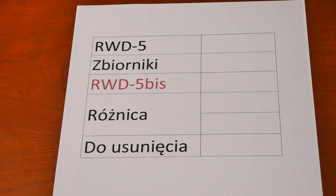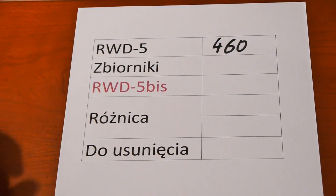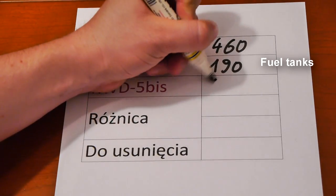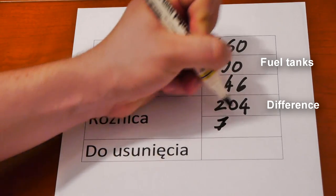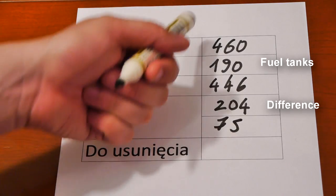These modifications ensured a theoretical range of 5,000 kilometers, but at the cost of weight issues. The production version of the RWD-5 weighed 460 kilograms. Additional empty tanks added 190 kilograms, while the legal empty weight for the record category was 450 kilograms — the actual plane weighed 446 kilograms, leaving a difference of 204 kilograms. The lack of a second pilot decreased weight by 75 kilograms, but the plane was still over the limit by 129 kilograms.